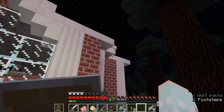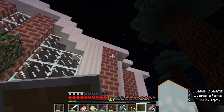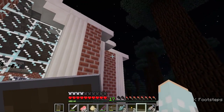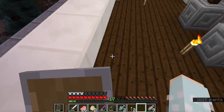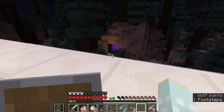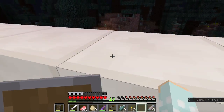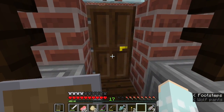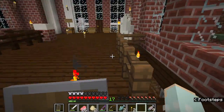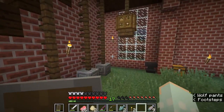Up here is my balcony, and I have a little room up there that I'm not sure what to do with yet — it might be like a lookout or a subscriber room, so comment down below if you'd like that. I might put a poll up too. Down there is my nether portal — I now have one because Jazzy and I went to the nether to get quartz for my house. She was very sweet to offer to help, because the quartz was not easy to get.